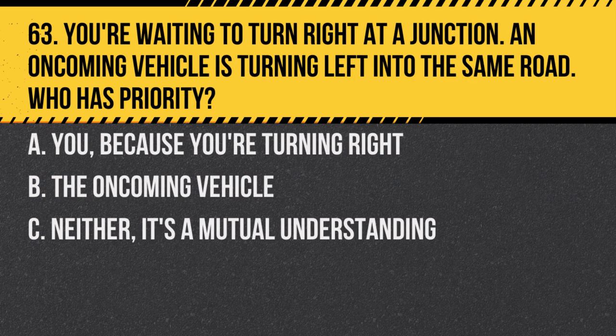Question 63. You're waiting to turn right at a junction. An oncoming vehicle is turning left into the same road. Who has priority? A. You, because you're turning right. B. The oncoming vehicle. C. Neither — it's a mutual understanding. Answer: B. The oncoming vehicle. They are following the main road, and you should wait for them to pass.